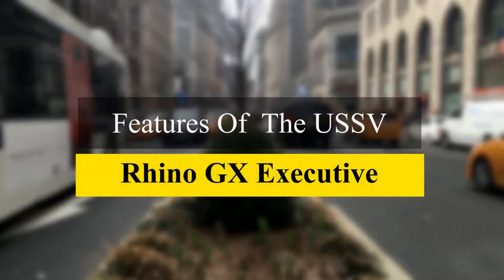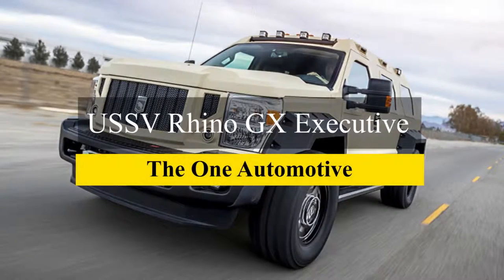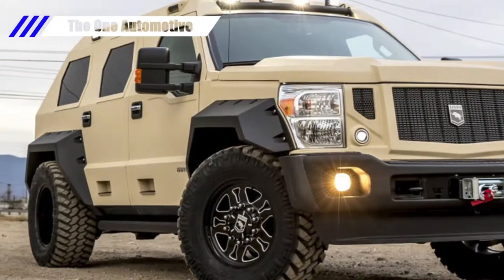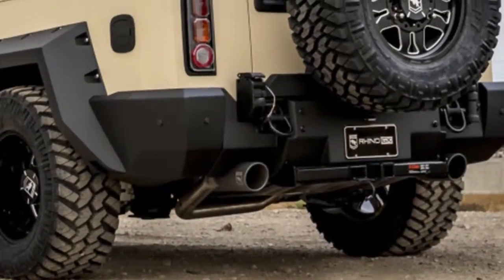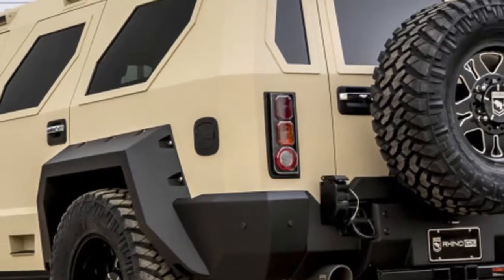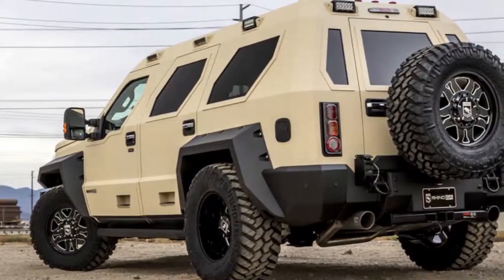Welcome to the channel. This time we will discuss features of the USSV Rhino GX Executive. Out in California, there's an organization called US Specialty Vehicles, otherwise known as USSV. They take Jeep Wranglers and Ford F-Series Super Duty trucks and convert them into massive SUVs that make the old Hummer look modest.